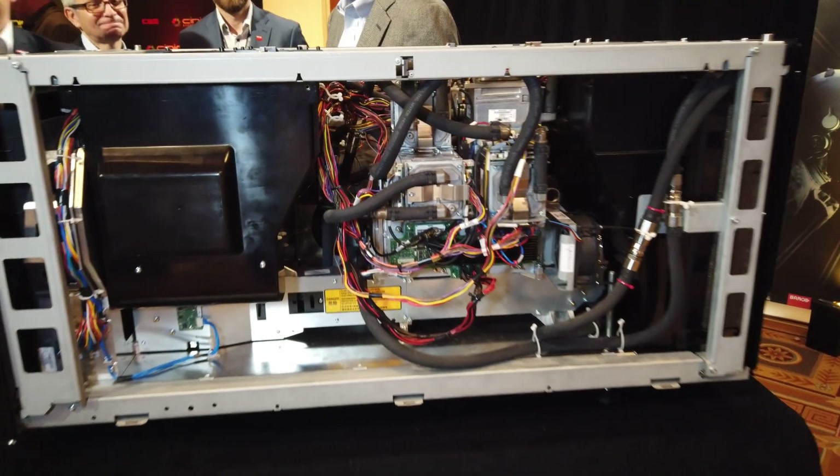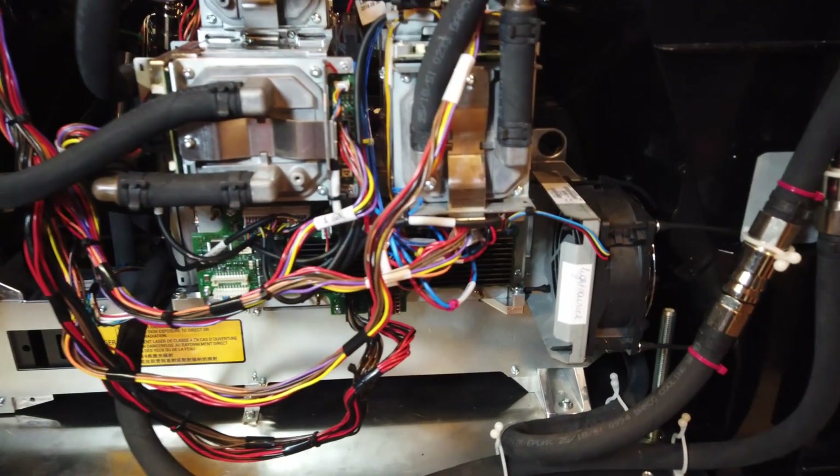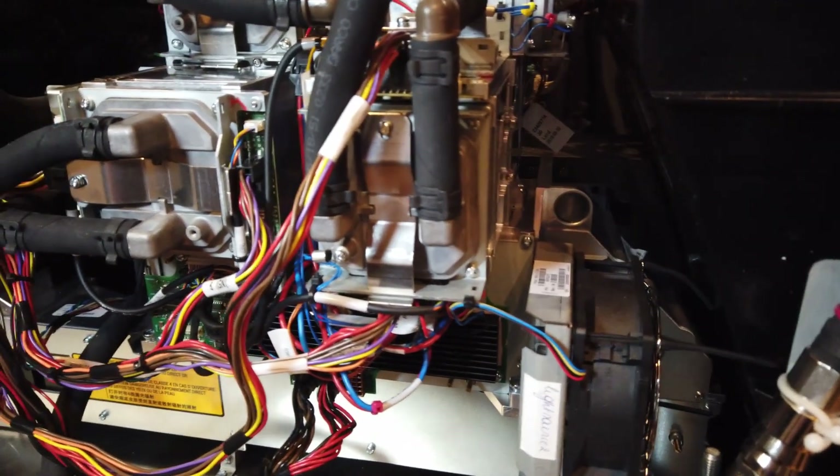That's a lot of different elements coming together. One of the more exciting things this year is that DCI is talking a lot about Cinema 2.0, expanding on the capability of the picture. I noticed in the presentation that your product is upgradable to this next generation. I saw a demonstration of your light steering technology — very, very impressive — and this projector is capable of being retrofitted with that, is that correct?